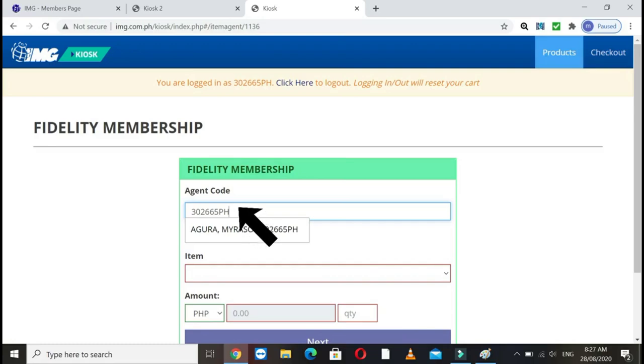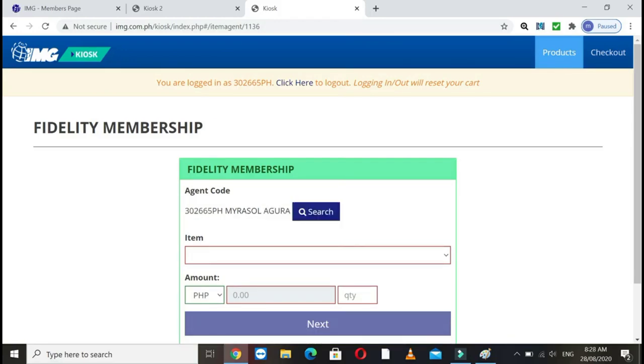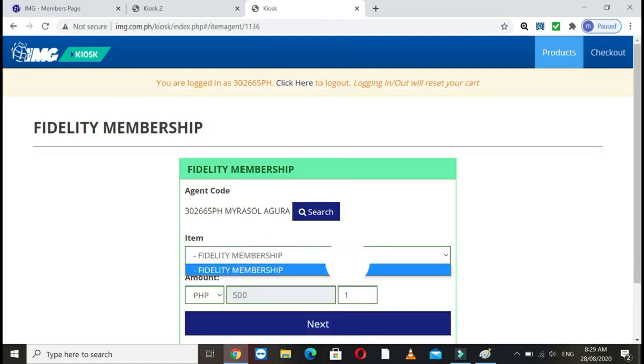For example, with our companion here — enter your agent code. Automatically, your name will appear. Then click on the item field. Automatically, Fidelity Membership will appear as an option — just click that. And automatically, 500 pesos will show as the amount. Then click Next.